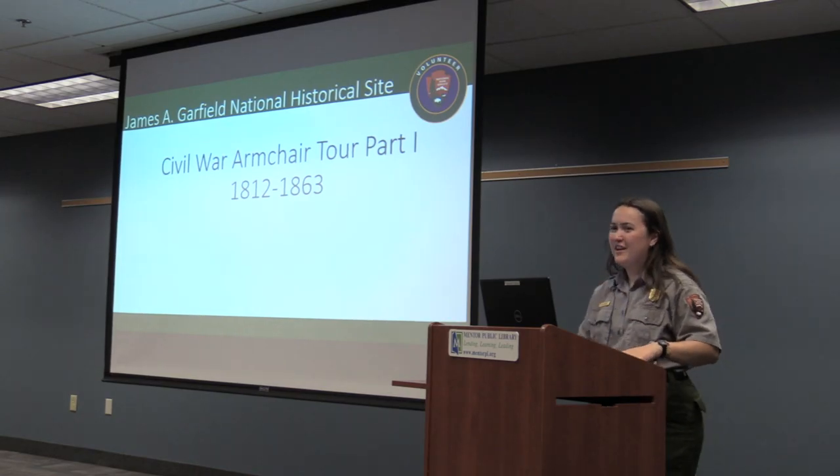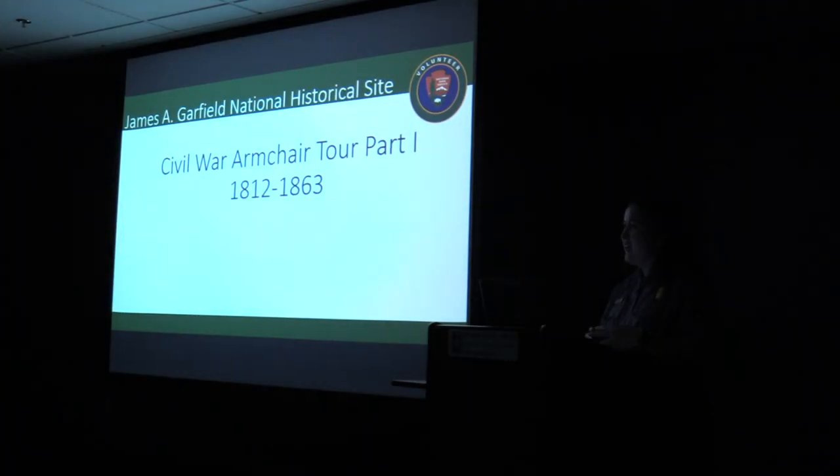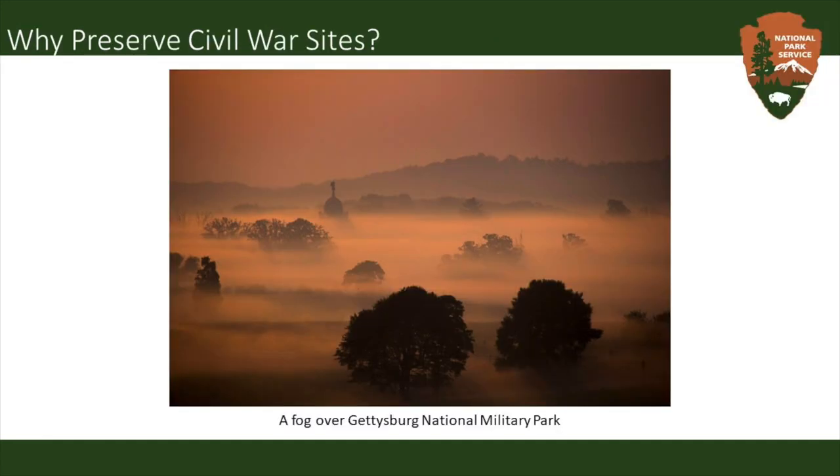Thank you all so much for joining me today. My name is Olivia. I work at the James A. Garfield National Historic Site, and today we are going to be talking about the buildup and beginning of the Civil War. A coworker of mine is going to take over part two, where we talk about the ending and after effects of the Civil War. We are going to highlight some unique Civil War sites that the National Park Service preserves, talk about how you can visit them and why they matter. The National Park Service protects the land that tells our nation's stories, and a large part of our nation's story is the Civil War.